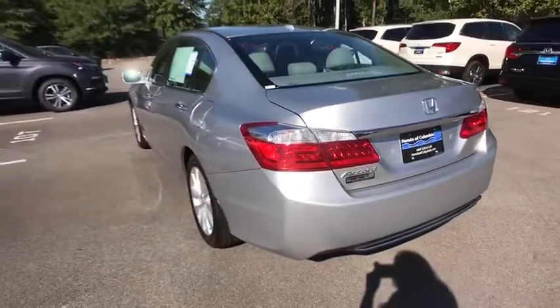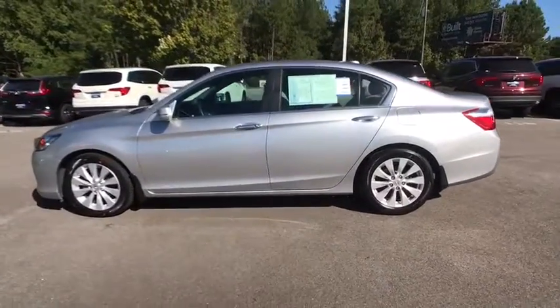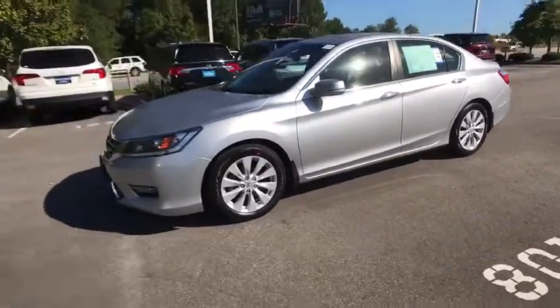Power passenger seat. Traction control. Dual airbags. Leather wrapped steering wheel. Power steering. Alloy wheels. Four wheel disc brakes. Security system. Electronic stability control.